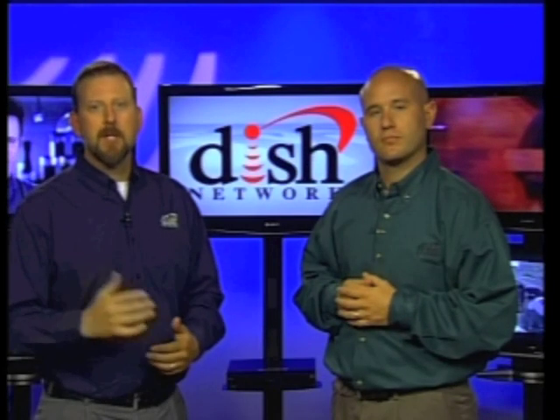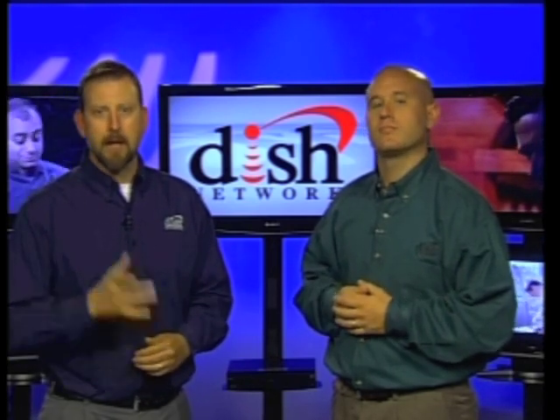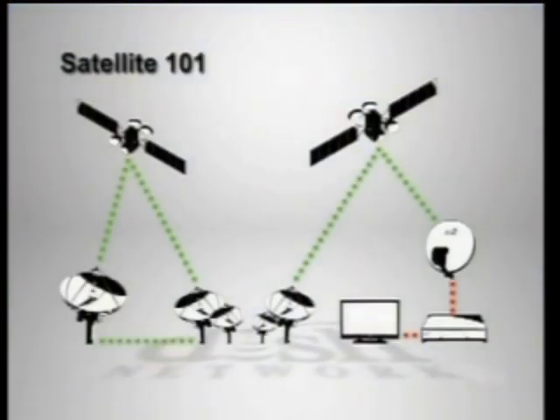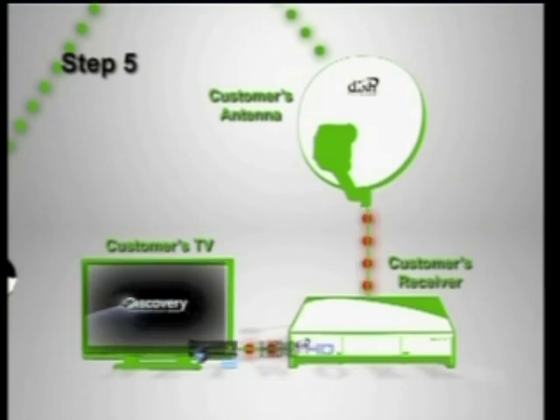The signal has been broadcast back down to Earth from the DISH Network satellites and reached the customer's antenna at their home. That means the Discovery Channel signal has reached step five and its final destination. From the customer's DISH Network antenna, the Discovery Channel signal is sent to the receiver where it is decompressed and unencrypted and finally displayed on the customer's TV screen.